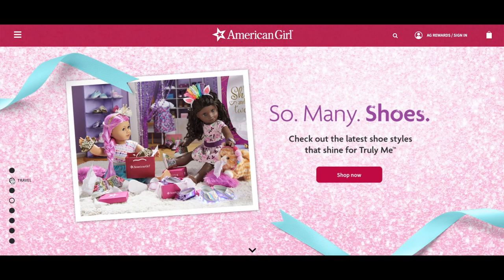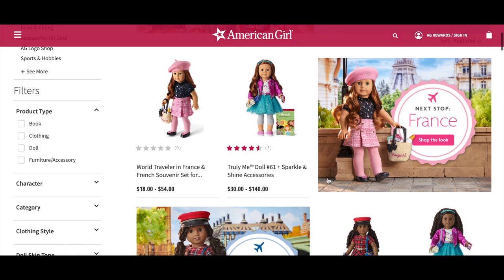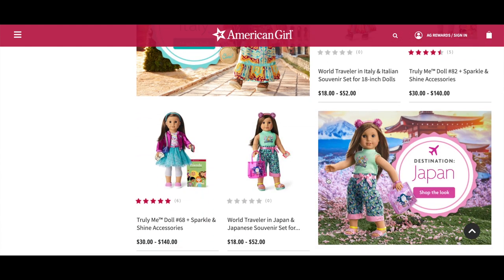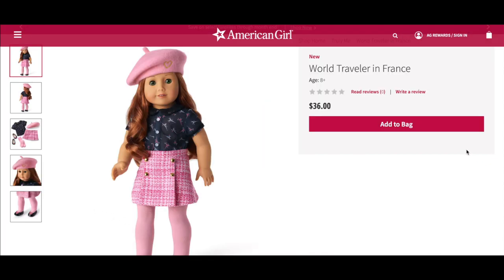This video is a shopper's gift guide so shoppers can take a look at all of the different items and decide what they'd like to purchase. The first collection we'll be taking a look at is the travel outfits and accessories. This page features all of the different travel outfits and sets — there's an outfit and accessory set for France, England, Ireland, Italy, and Japan. Each accessory set retails for $18 and the outfits range in price from $34 to $36. My favorite outfit in the collection is called the World Traveler in France and it retails for $36.